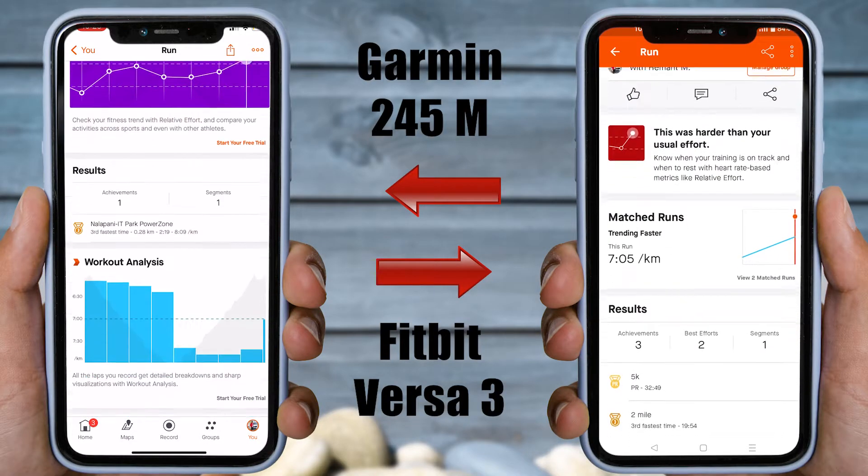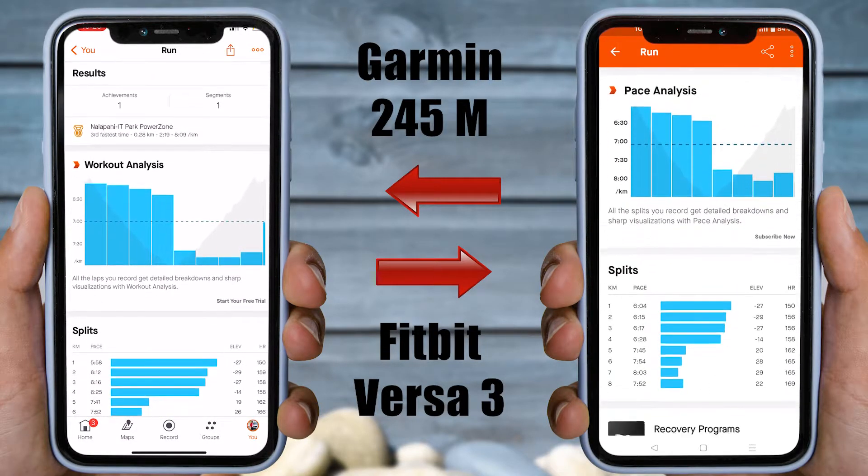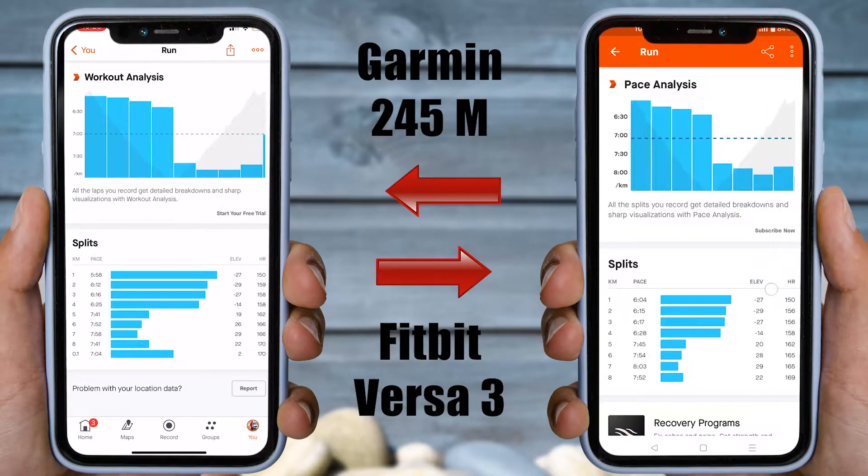Let's now analyze the splits per kilometer chart. For the first kilometer, it was 5:58 min/km on Garmin and 6:04 min/km on Fitbit. The 2nd, 3rd, 4th, 5th, and 6th kilometers were more or less the same, with some differences in the 7th and 8th kilometer. Moving to the heart rate splits per kilometer, there were also some differences in the final two kilometers — it takes Fitbit some time to detect 170 beats per minute in the 7th and 8th kilometer.